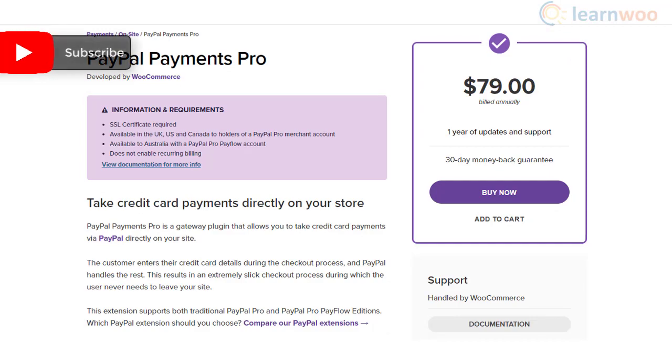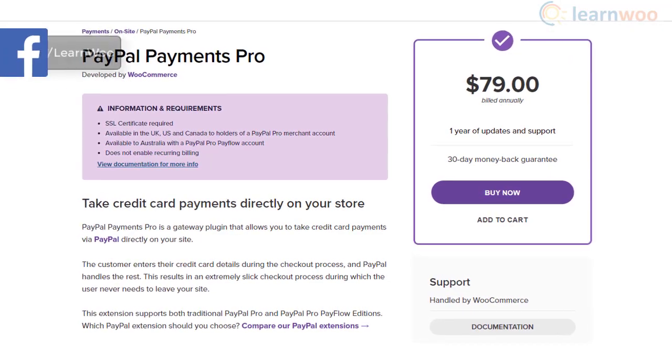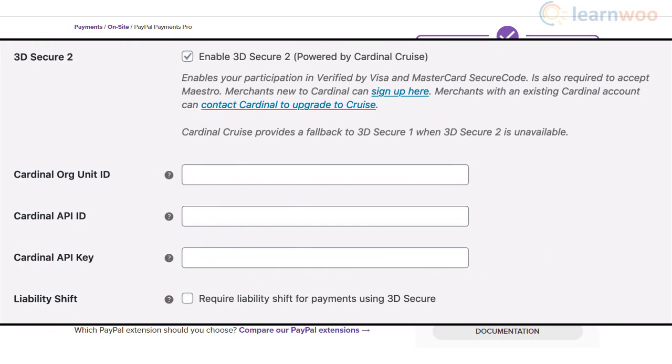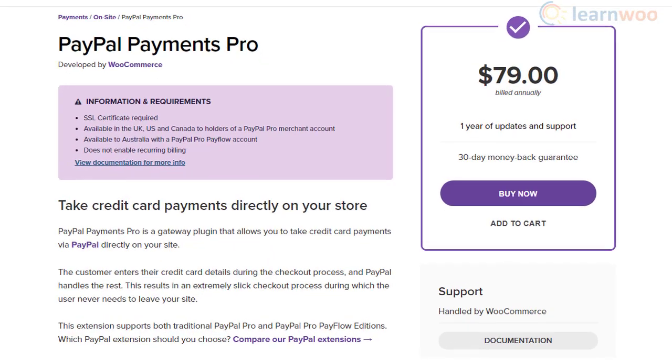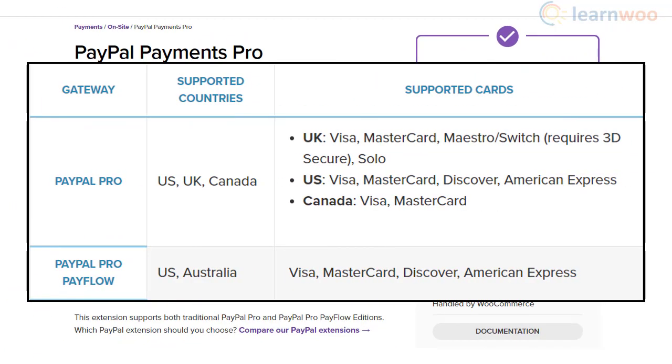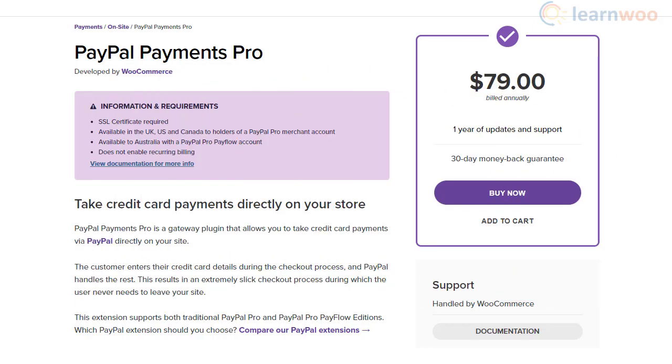PayPal Payments Pro is a popular payment plugin that helps you accept payments through PayPal directly in your store. The security of transactions is handled by PayPal even though customers never leave your site. Your website needs an SSL certificate to use this option, and it is available if you are in the US, UK, or Canada with a PayPal Pro merchant account, or in Australia with a PayPal Pro Payflow account. Note that recurring billing is not supported.